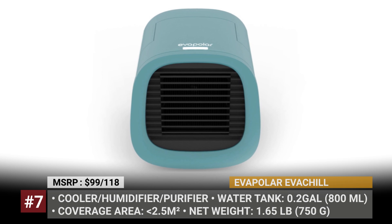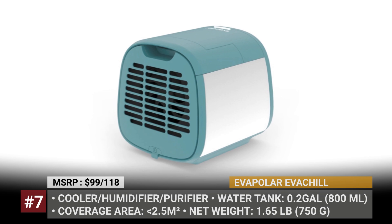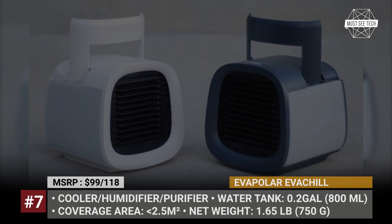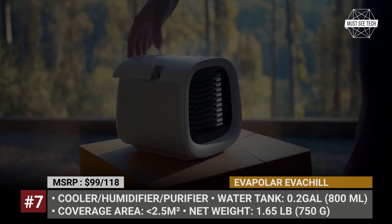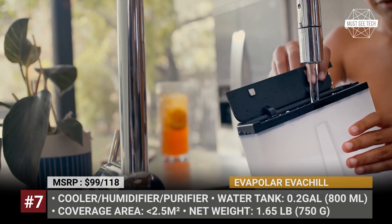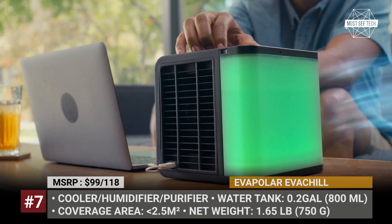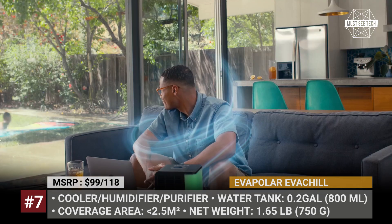EVA Polar EVA Chill. The smallest cooler in EVA Polar's product range targets a broader group of customers. Its ultra-portable dimensions, lightweight build, and built-in handle allow you to take the EVA Chill to work, on city tours, or short summer walks. Like its more expensive siblings, it cools, humidifies, and purifies air through the water evaporation system. Its 0.2-gallon water tank is enough for 8 hours of cooling, while the enhanced leakage-proof system ensures safe carrying on the go. Requiring just 7.5W of power, the EVA Chill can be easily charged from a power bank or laptop.